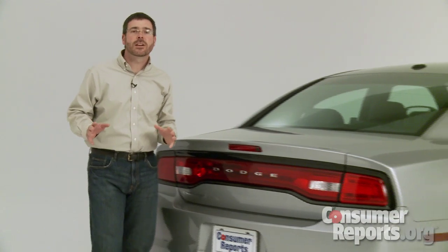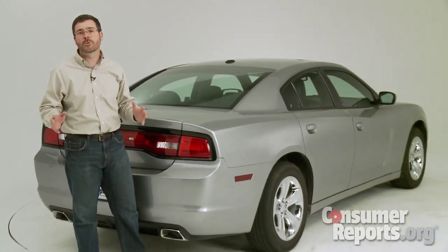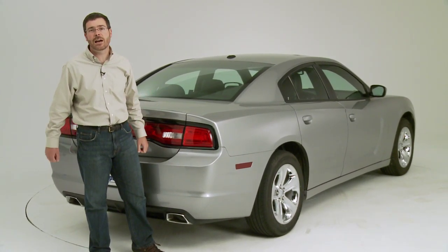Dodge has done a nice job updating the Charger. It's now a pleasant car with a modern engine and a comfortable interior. However, despite the sedan size, there are still some concessions in practicality.